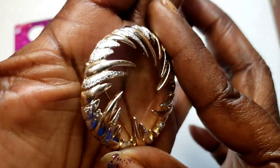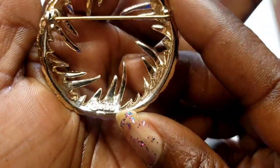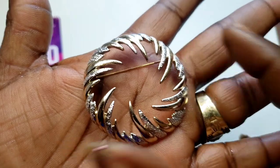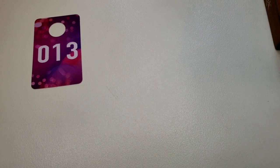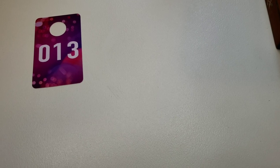Number 10 — we have this pretty silver tone and gold tone brooch. This is a very good deal — this is a Sarah Coventry, it's marked Sarah. Three dollars, number 10.